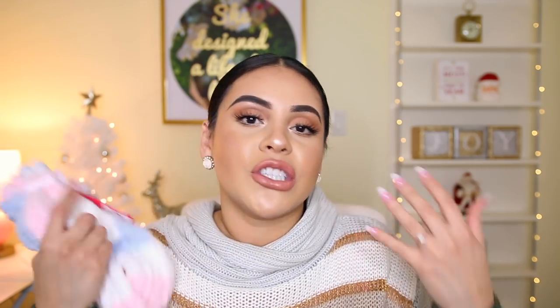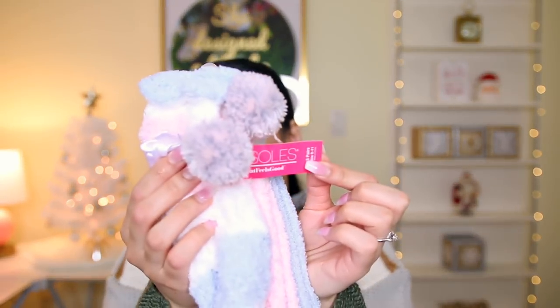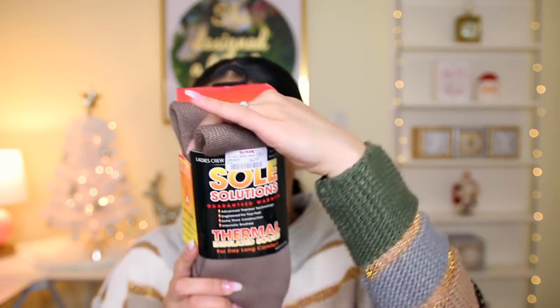Last but not least, one of my favorite things to buy — fuzzy socks! I'm always in fuzzy socks when I'm lounging at home. These are from the brand Aerosols and were only five bucks for three pairs. They're super cute, pastel, and amazing. I also picked up the Sole Solutions thermal insulated socks. I hate when my feet are cold at night but I can't sleep in socks, so these should be perfect. It is so cold here in PA — they were seven dollars.